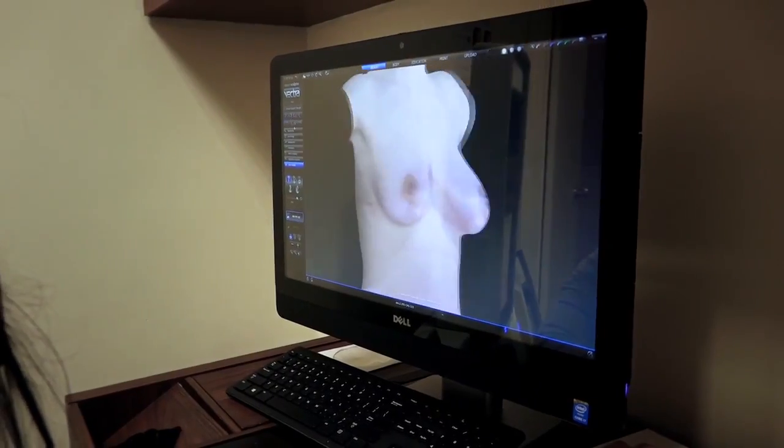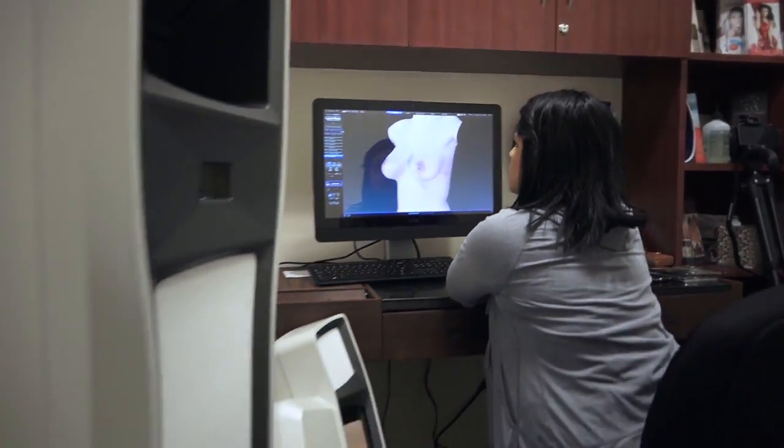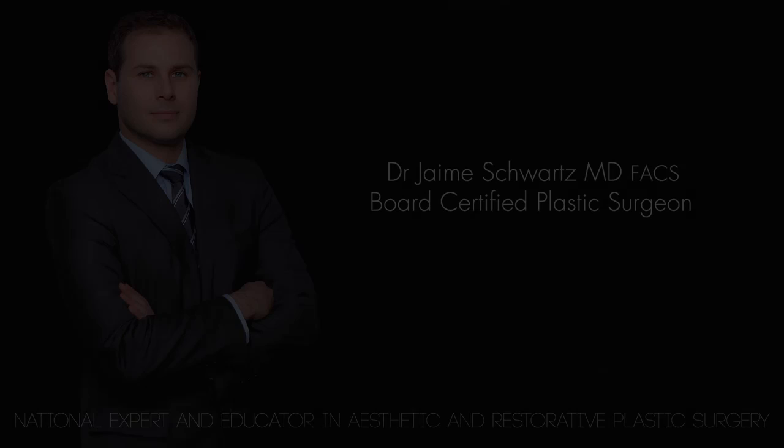Most of our patients, it blows their mind when they see it — that they can come in and actually enhance themselves and see what they're going to look like before and after. It really allows people to truly make a great decision. It's a really cool imaging technology that we have.